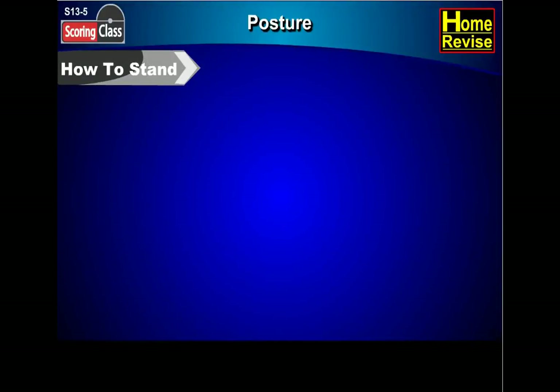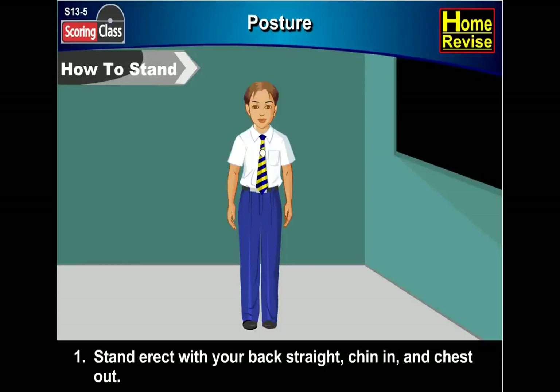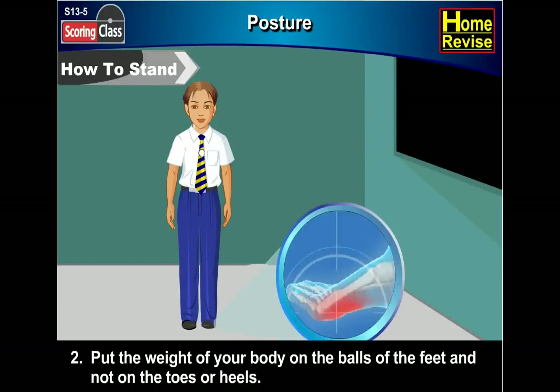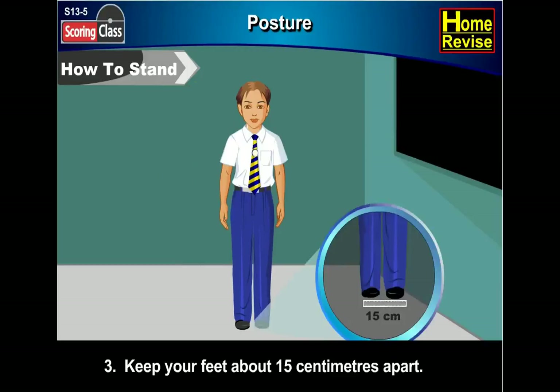How to stand. First, stand erect with your back straight, chin in and chest out. Second, put the weight of your body on the balls of the feet and not on the toes or heels. Third, keep your feet about 15 centimeters apart.